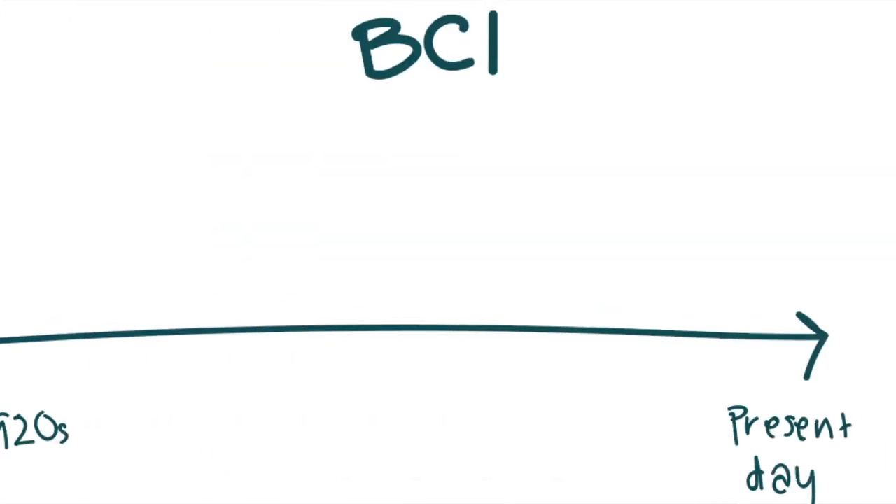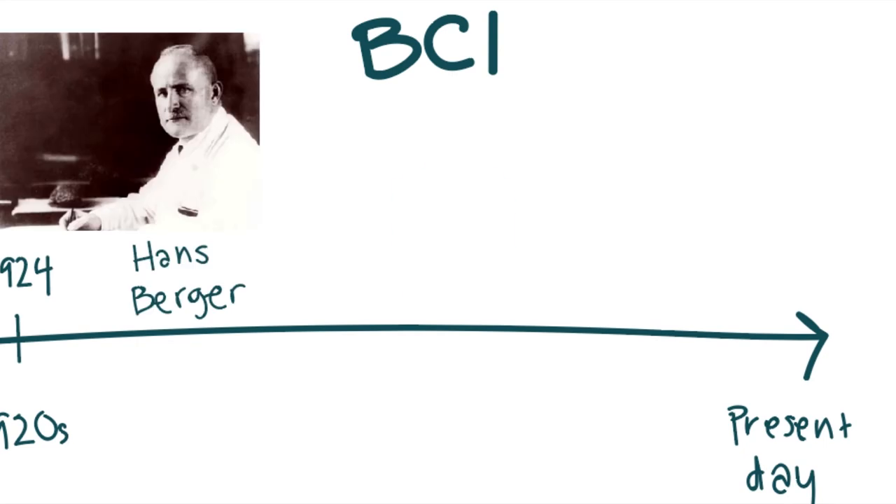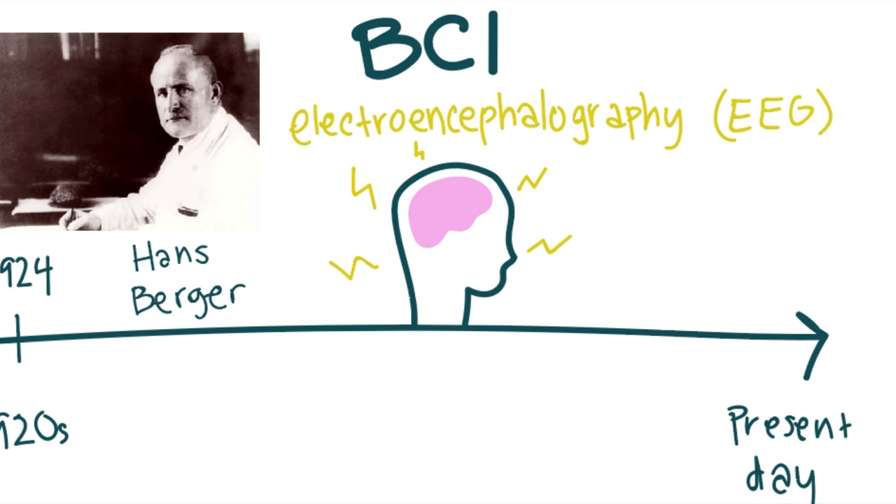BCI's history started around 1924 when Hans Berger discovered electrical activity in the human brain and the development of electroencephalography, or EEG for short. EEG is an electrophysiological monitoring method to record electrical activity of the brain. He was the first to use EEG to record human brain activity and made it possible to detect brain diseases.